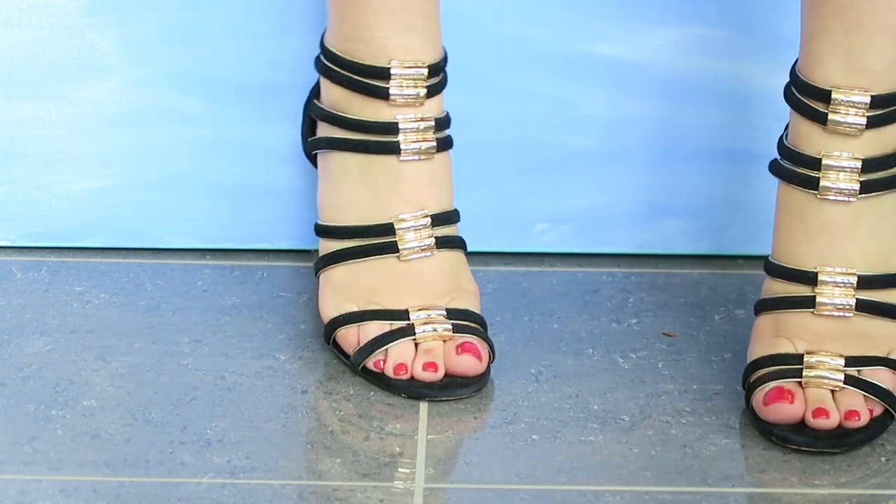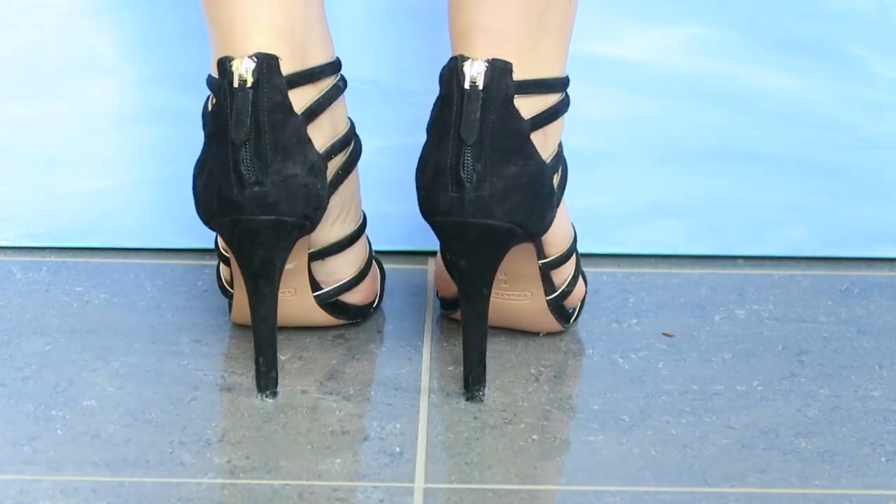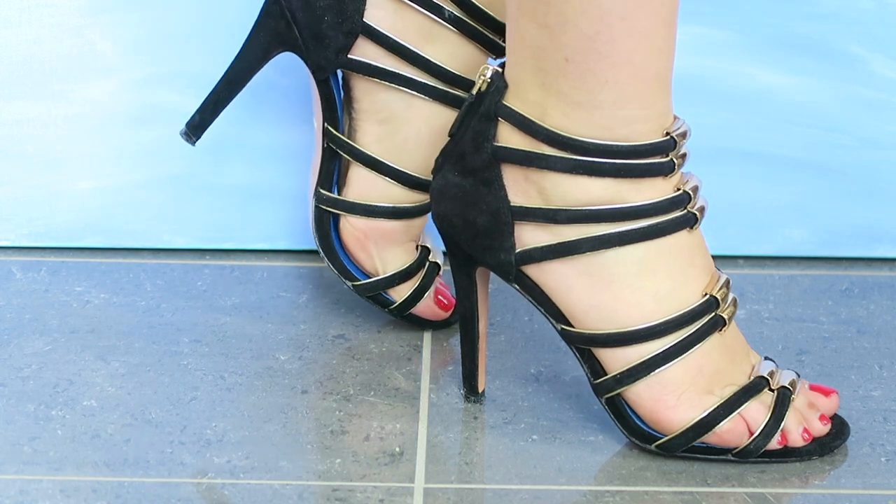These next ones are a reminder to myself that I should shop my own shoe collection — they're from Coach and I've hardly worn them, perhaps because my feet wobble in them a little bit, but they're still a really pretty shoe.